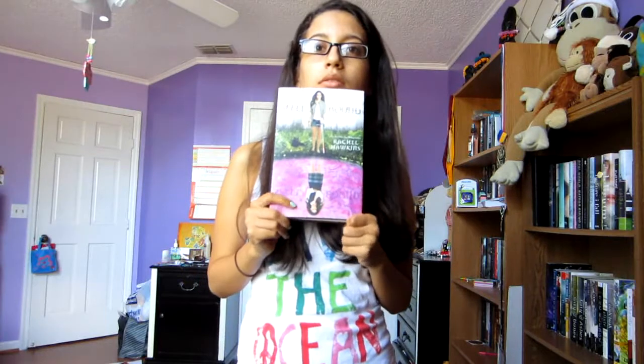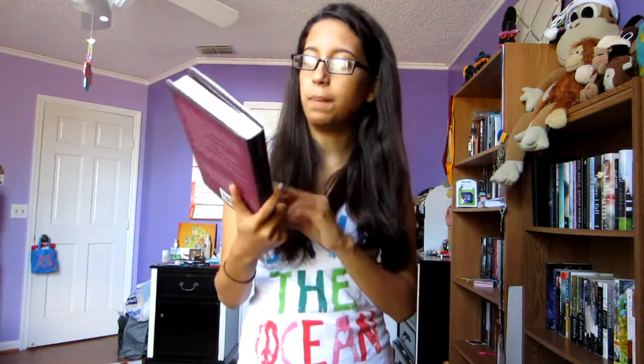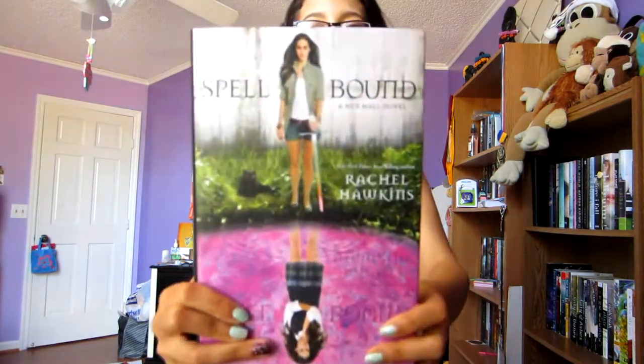Last but not least, Lisa from Disney's World sent me a copy of Spellbound by Rachel Hawkins, a Hex Hall novel. She knows that I loved the first two and I told her I couldn't wait to read it, so she sent me a copy. She's so sweet — thank you, Lisa!